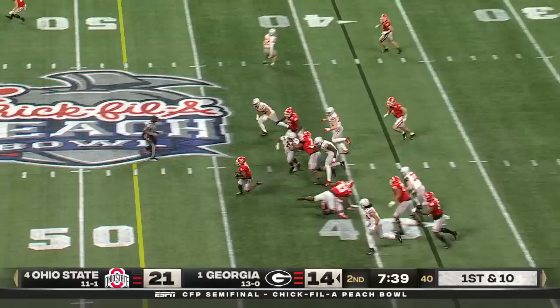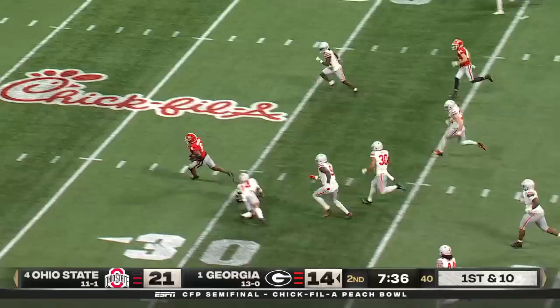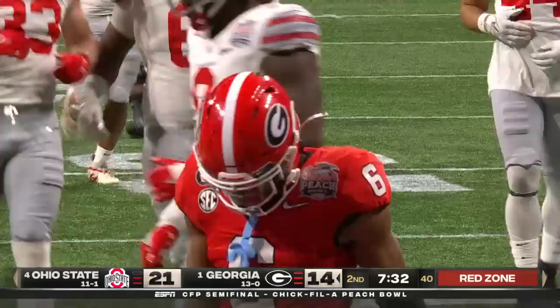McIntosh is the deep setback — and he's got the football. He's got a crease! In the clear! McIntosh, one man to beat — touchdown! He's doubled! The turf monster got him at the 10!